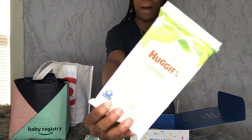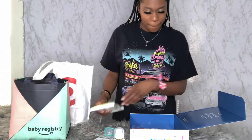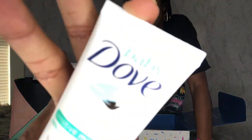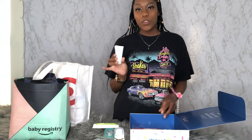It also comes with these sensitive Huggies wipes, which I'm sure you've all seen — these are for sensitive skin and come with 16 of them. I know I'm going to do only sensitive skin wipes, so I'm happy this comes with it because then I get to decide if these are the actual wipes I want. We also have this Baby Dove lotion — it's sensitive moisture — so this is for sure something I will also be using.